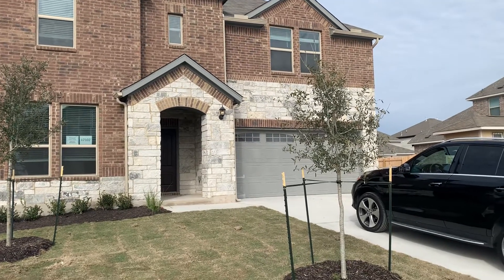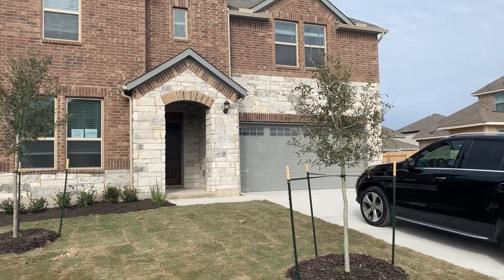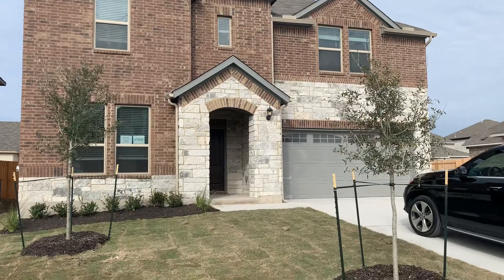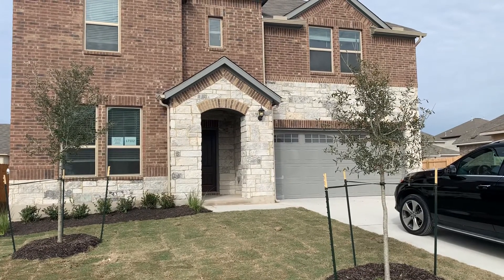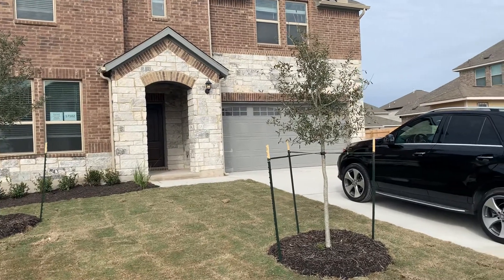This home is 17102 Calipatria Lane, the Trinity Floor Plan Elevation G, 2656 square feet, five bedroom, three full bath with a bonus room and covered patio.